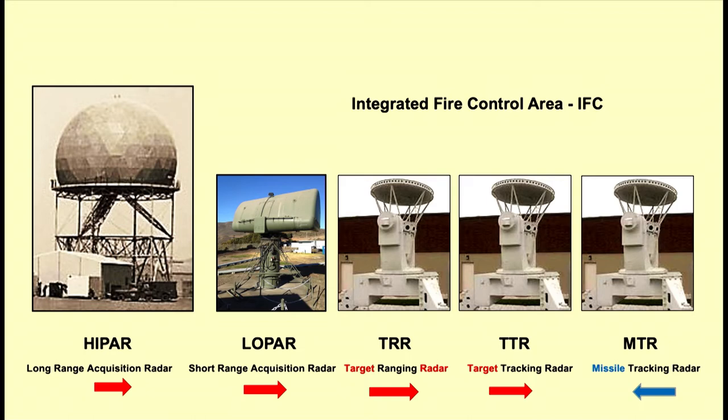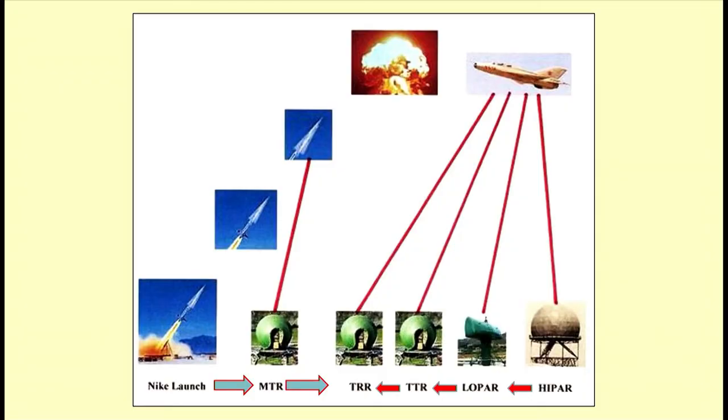On the right, in blue, is the MTR — missile tracking radar — used when they fire the Nike Ajax. That radar tracks the missile. Here's a sketch I put together: starting lower right, the high-PAR radar picks it up, then the low-PAR radar, then the target tracking radar, then the target ranging radar — you're locked in on the Soviet fighter jet. Then they launch the Nike missile, and the missile tracking radar tracks it, guiding it so the missile hits the plane and takes it out of the sky.